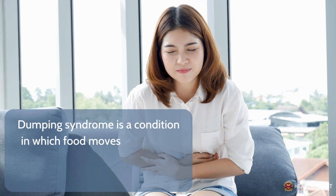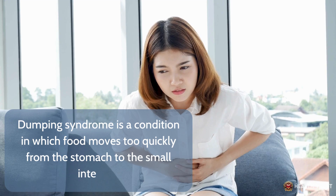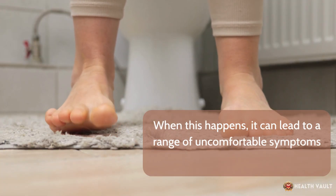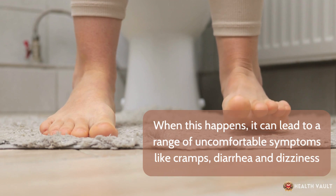Dumping syndrome is a condition in which food moves too quickly from the stomach to the small intestine. When this happens, it can lead to a range of uncomfortable symptoms like cramps, diarrhea, and dizziness.